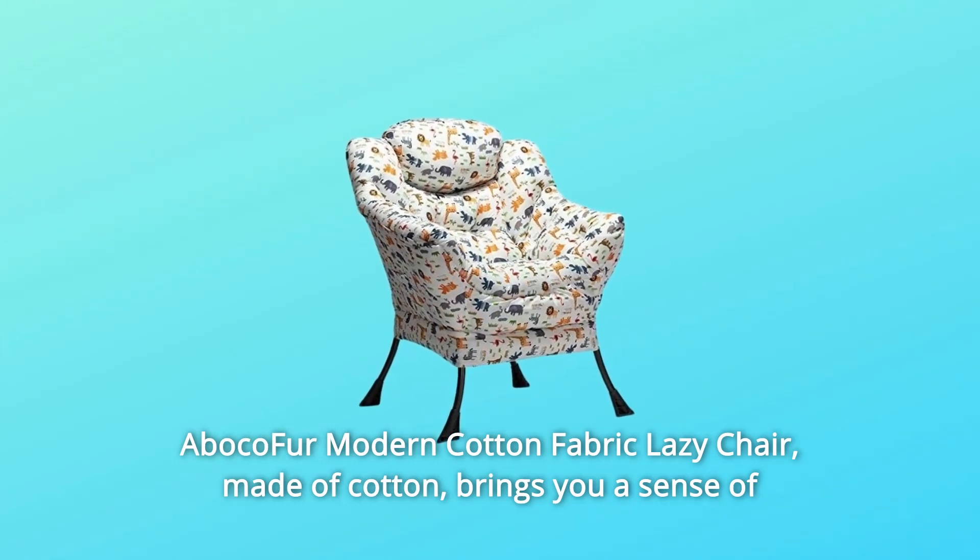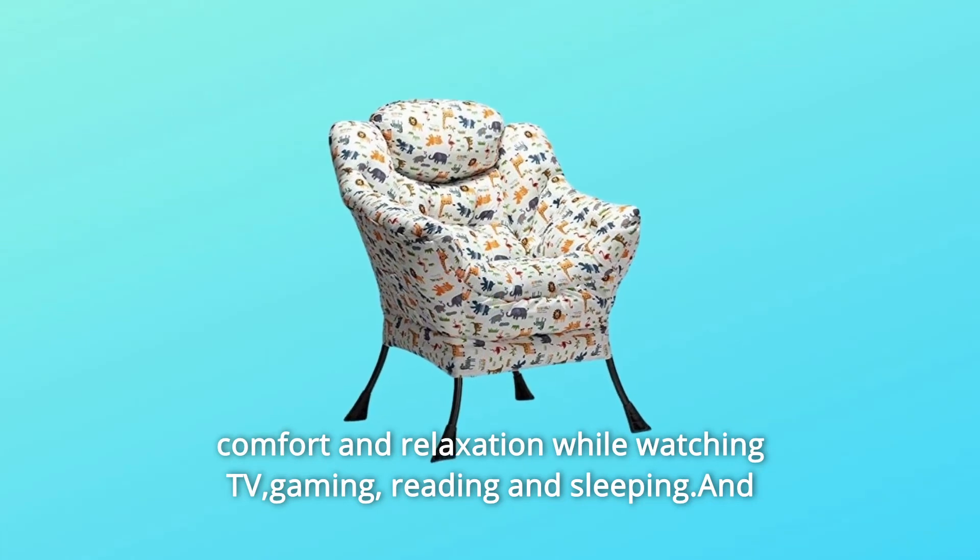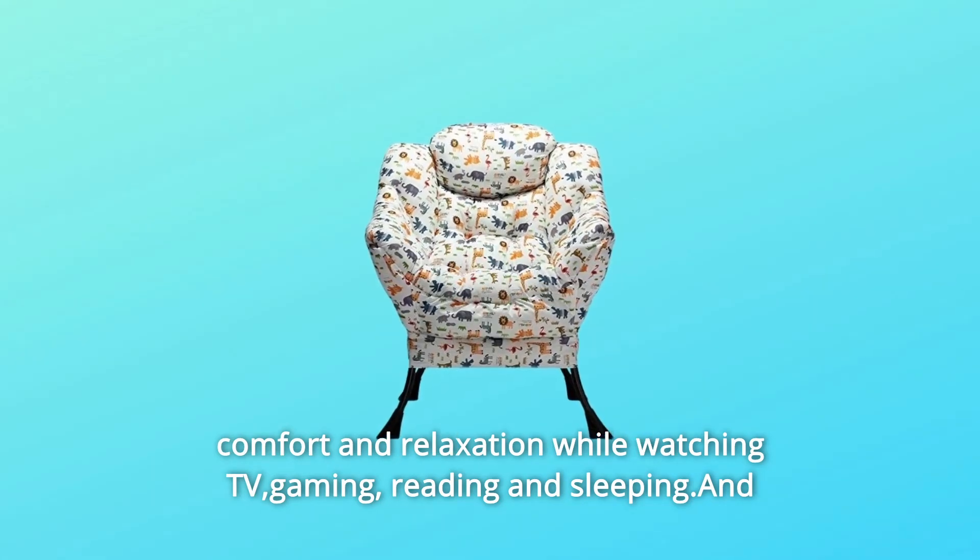Baboco Fur Modern Cotton Fabric Lazy Chair. Made of cotton, it brings you a sense of comfort and relaxation while watching TV, gaming, reading, and sleeping.